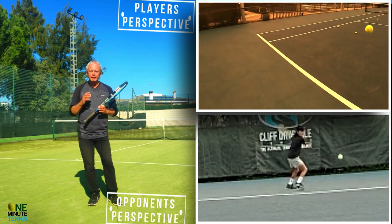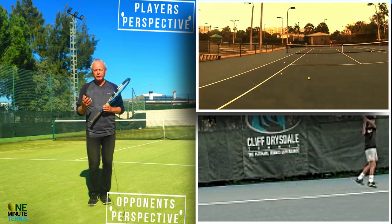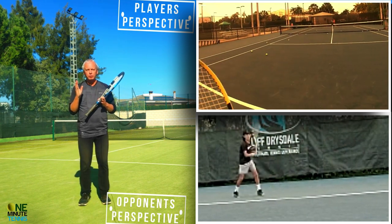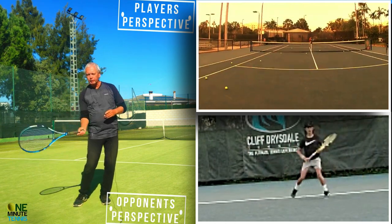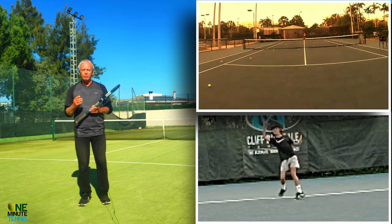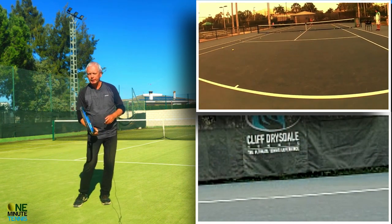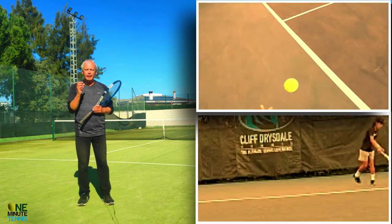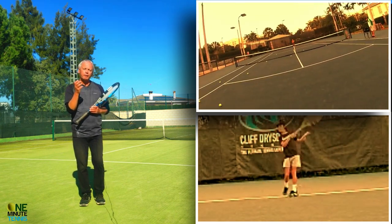So you can actually see the different processes - and he's not watching the ball all of the time. What happens is he looks up and watches the player, and then from what the player does with the ball, he gets a lot of information on what the ball is likely to do.